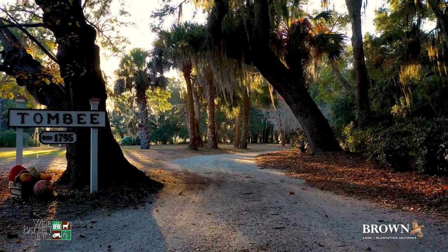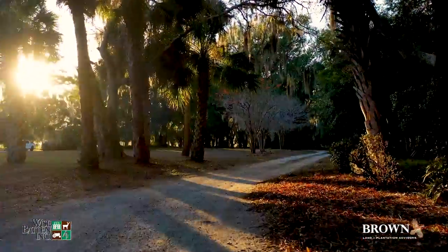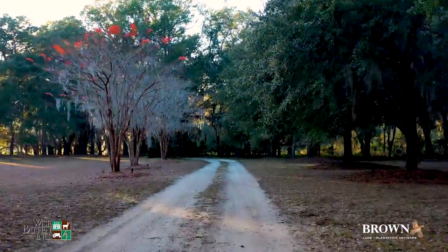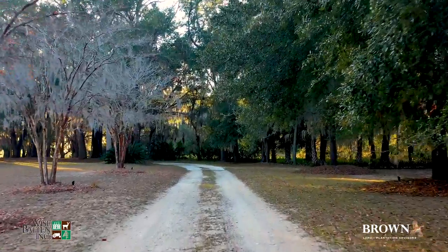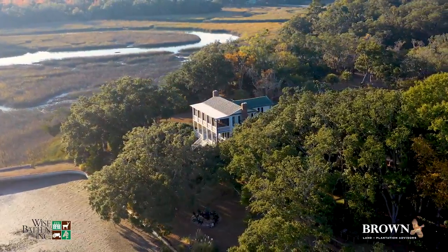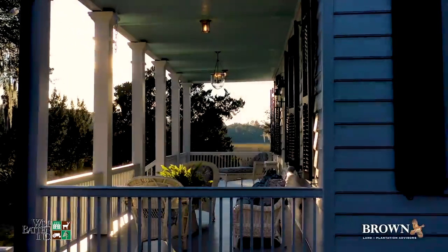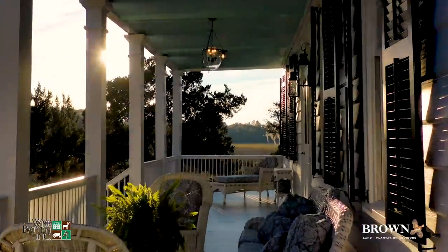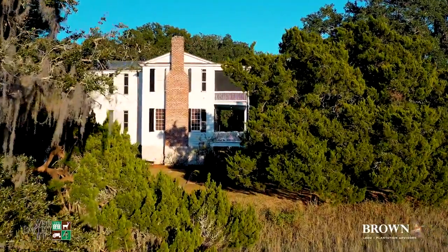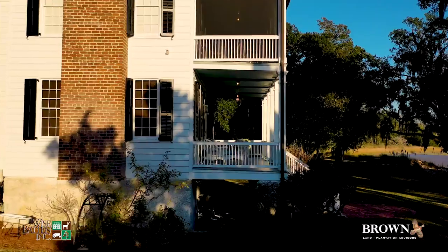Historically, the original plantation consisted of 376 acres and was a hub for shipping Sea Island cotton to Charleston. The residence is one of the few remaining antebellum structures still standing in the low country. Tombi was carefully guarded by former slaves since the 1860s when Tombi's lands were granted to freedmen. St. Helena Island was the epicenter of emancipation and Tombi was among the first to do so.